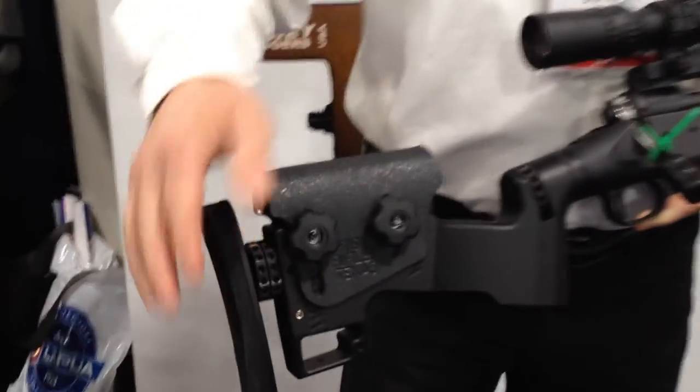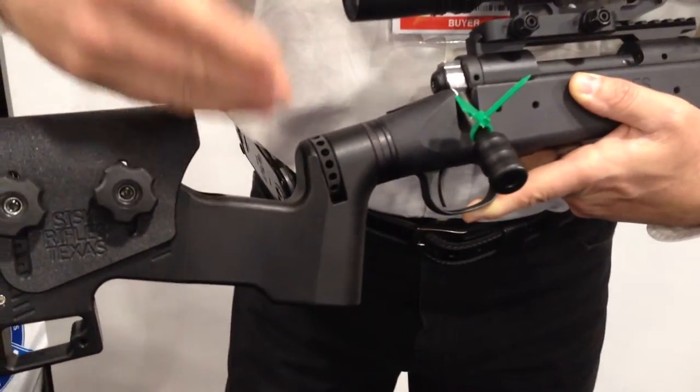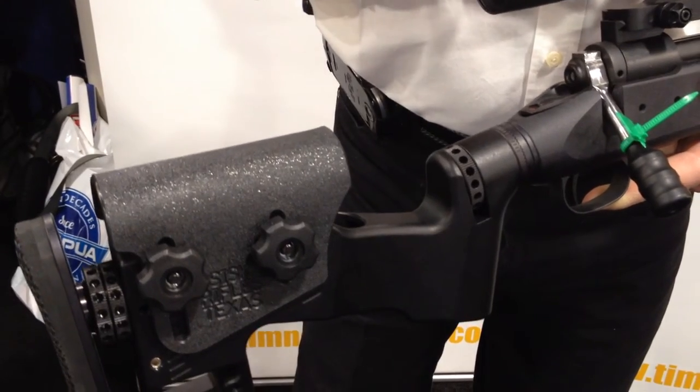We've got adjustable length of pull, adjustable cheek piece. The stock loosens here and the whole butt stock will index radially whatever it takes to get your eye lined up behind the scope.